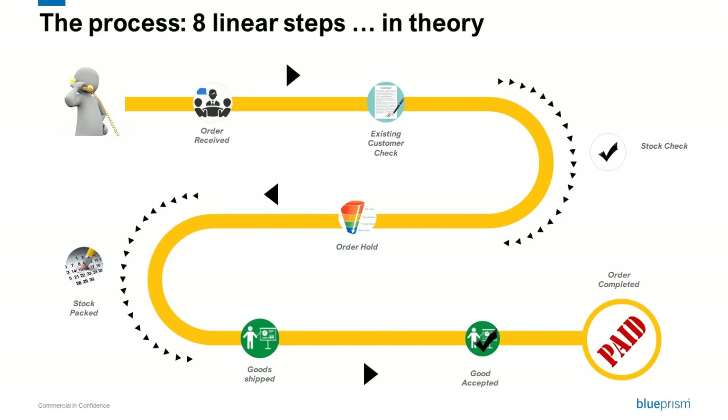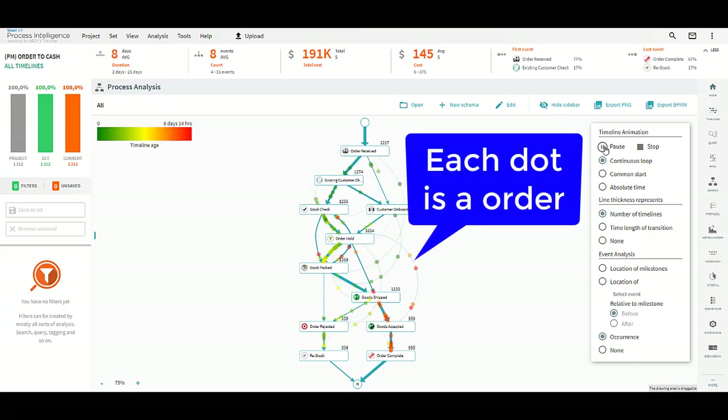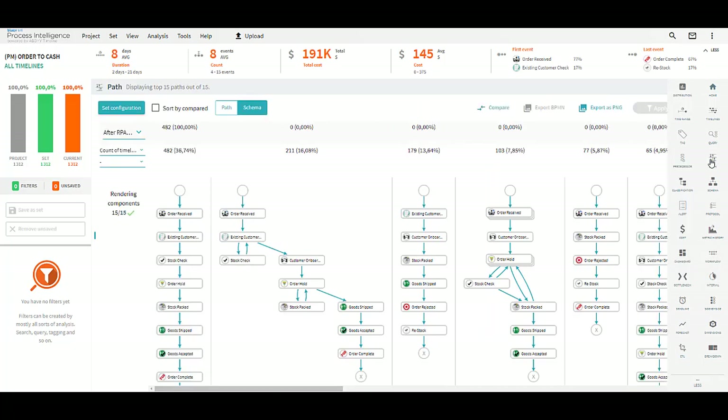Most of the time, things don't happen like that, so let's see what happens in reality. By a single click, you can see in this animation how your process is really managed. It's quite far from the happy path, right? Indeed, you have many paths and many exceptions your business users are using to manage an order. Let's take a look at these different paths.